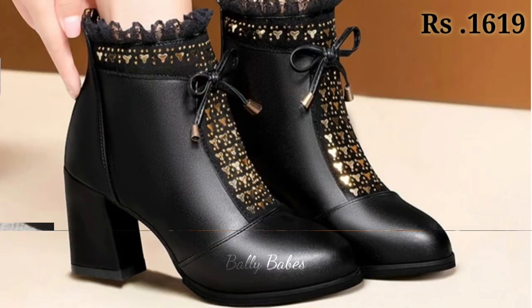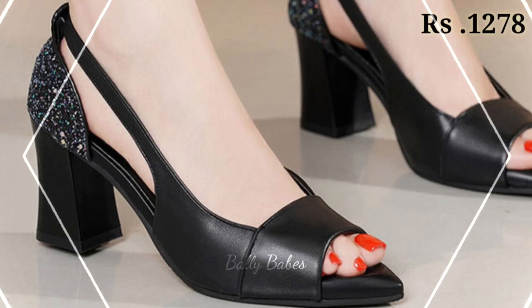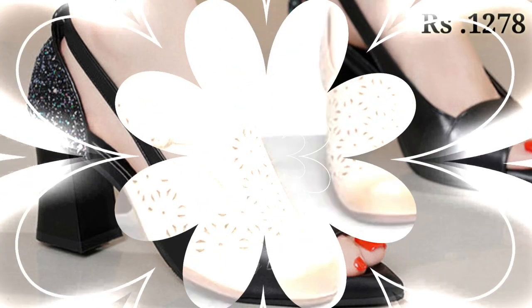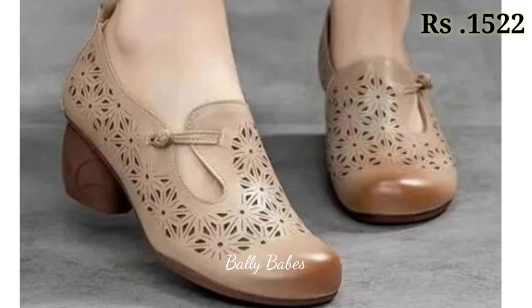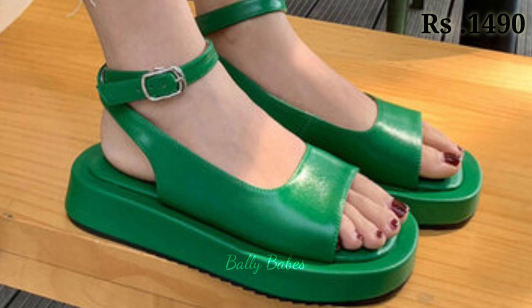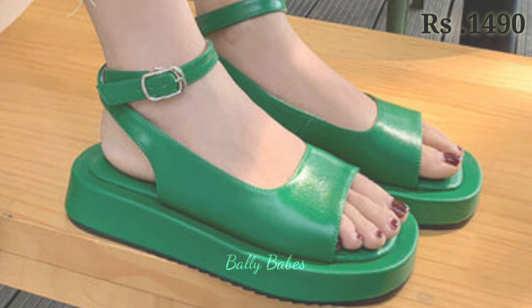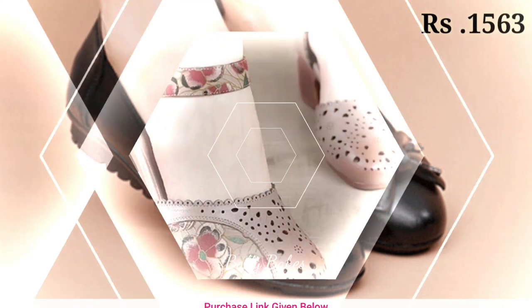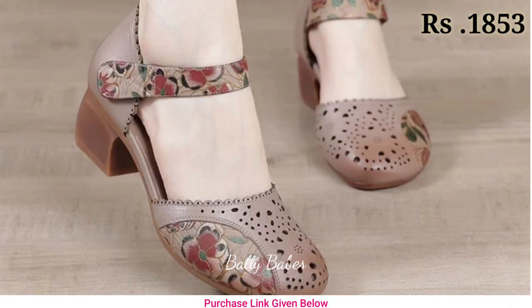Just watch this video till the end and share it with your family and friends so they will also have an idea about these latest and fashionable footwear items. Let us know in the comment section which one is your favorite from this collection. All of these are very well decorated, and you can see the prices mentioned at the top right corner, which is also very helpful.